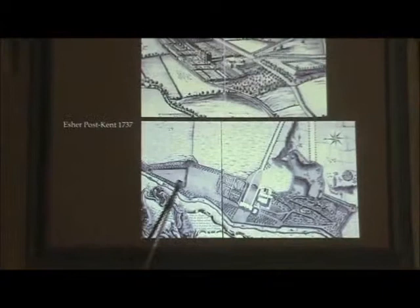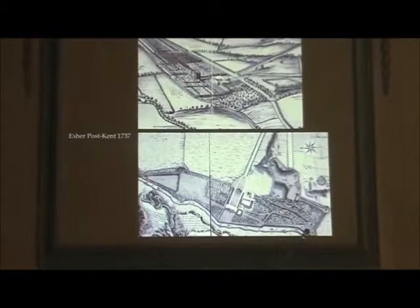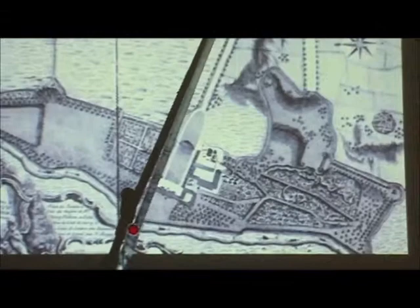But this is the exciting bit. There, where it was an orchard — possibly, certainly a scrubby bit of ground — he is now starting to put wiggling, winding paths, what Batty Langley calls 'arty natural paths.' And if you look carefully, that is what's left of the road, which has been taken away from the front of the house. And in this area, he puts garden buildings.